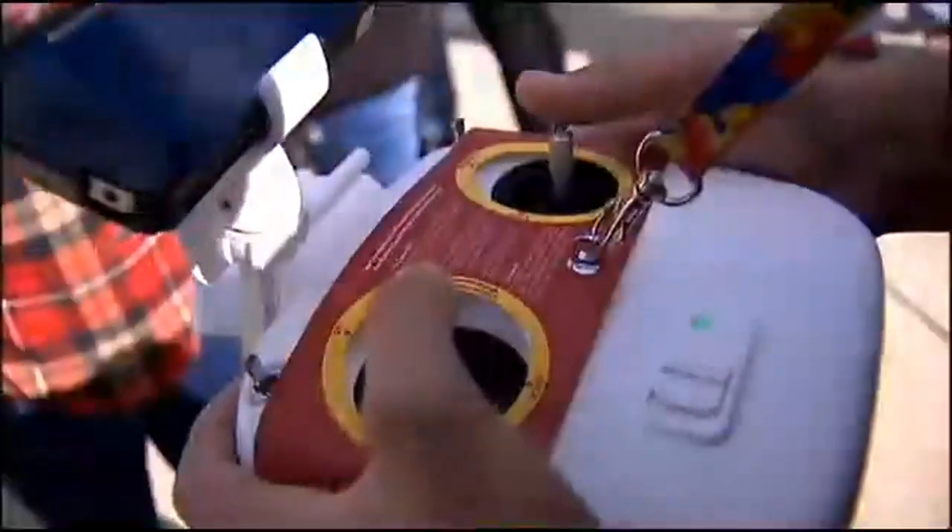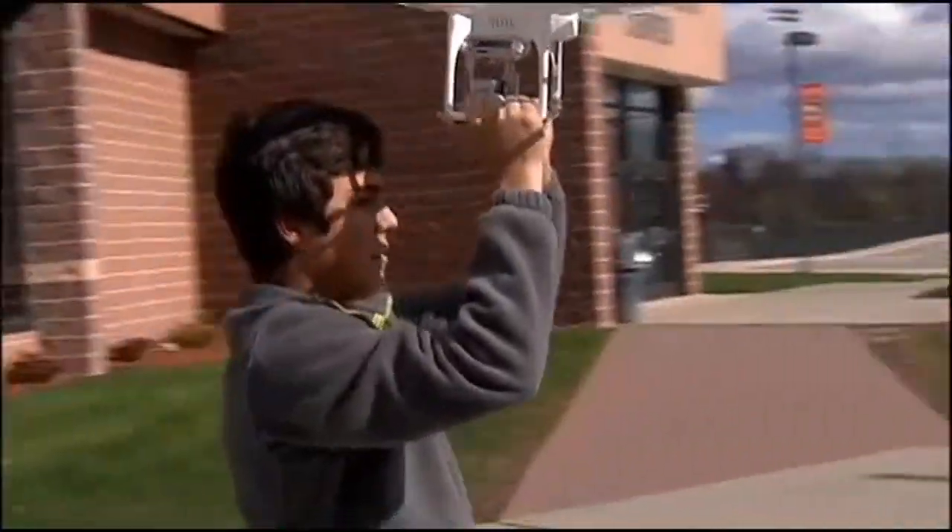Slow, slow, slow. And shut it down. Good landing.